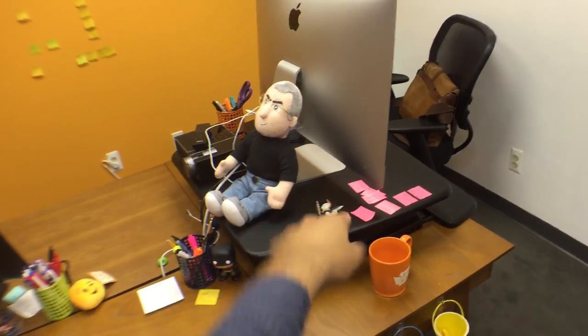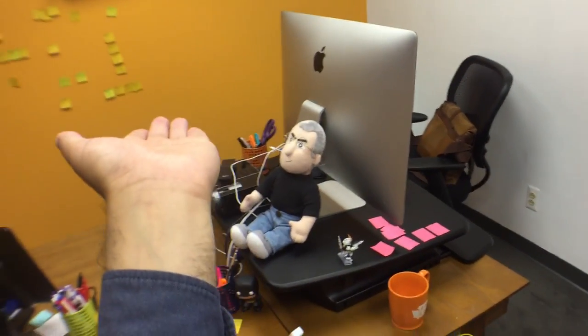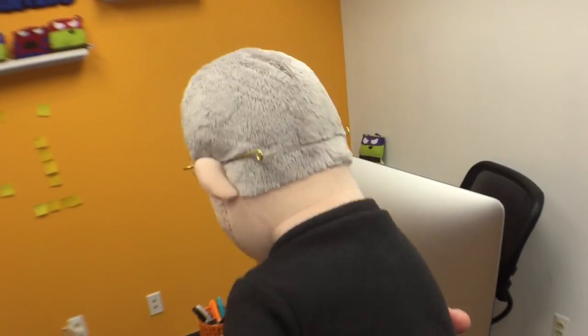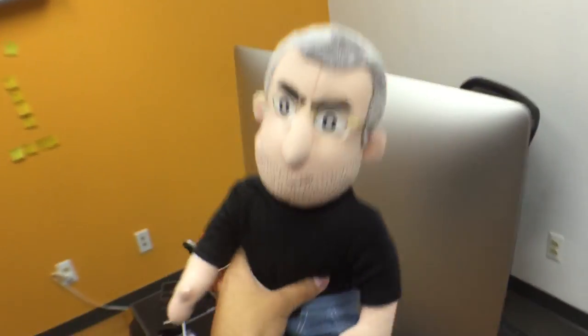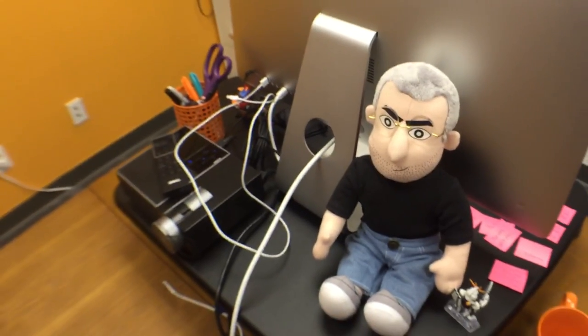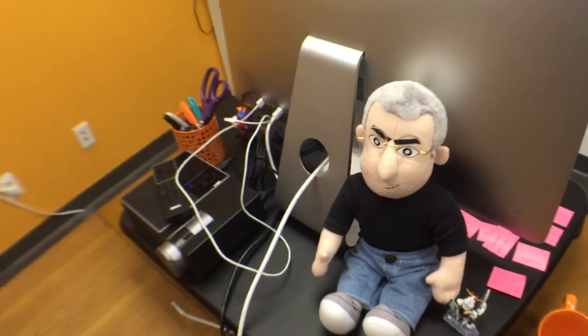My desk is right here and I have the standing desk — the Varidesk thing. Usually I try to stand up most of the day. We have the old iCEO sitting here, one of our OG old-school products from back in 2012. Got to have that — another little old-school reminder of how far we've come along. And then we have this projector, like I was saying.